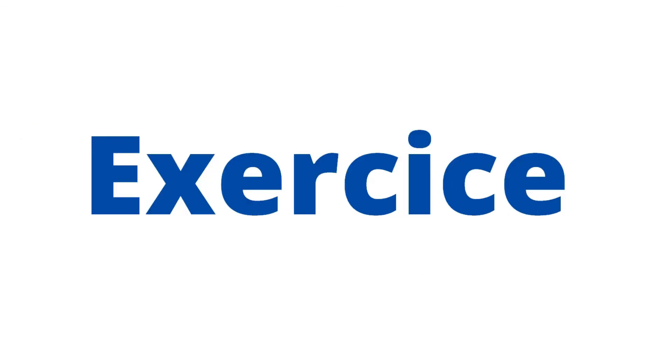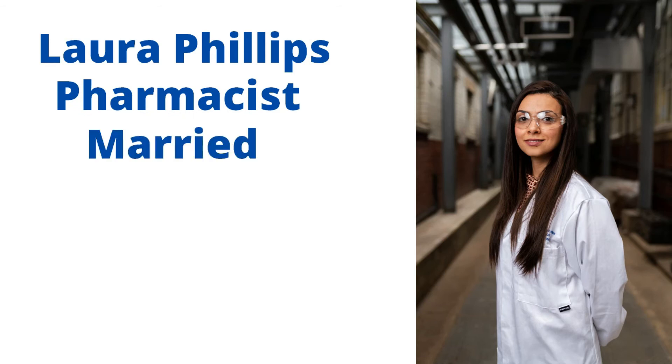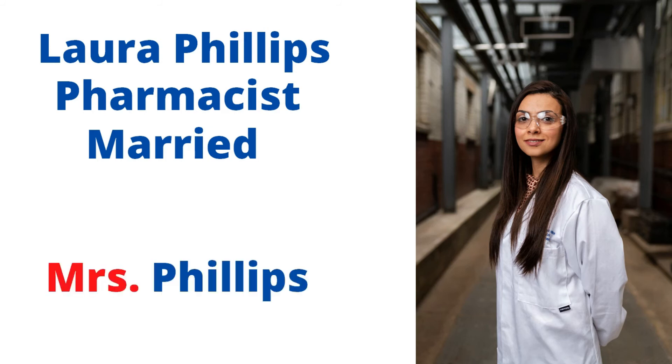Now let's go for a small exercise. Number one: This is Laura Phillips. She is a pharmacist and she is married. So are we going to say Mr. Phillips, Ms. Phillips, Mrs. Phillips, or Ms. Phillips? She is a woman and she is married, so we go for Mrs. Phillips.